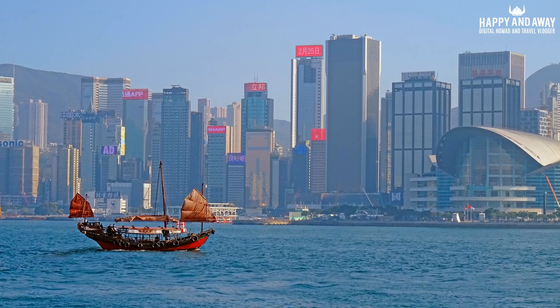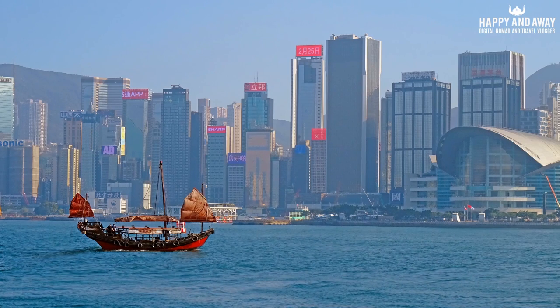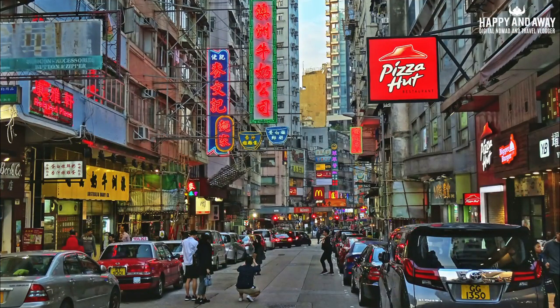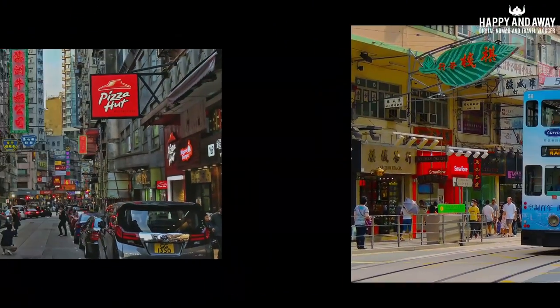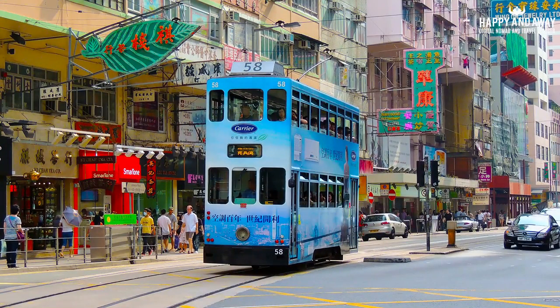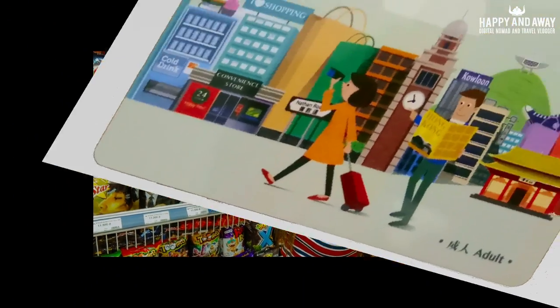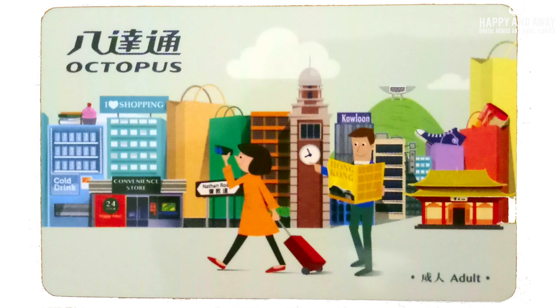Are you planning to visit Hong Kong? Would you like to make your stay in Hong Kong as easy and trouble-free as possible? To make payments without any local cash, as the locals do? Then you need an Octopus Tourist Card.